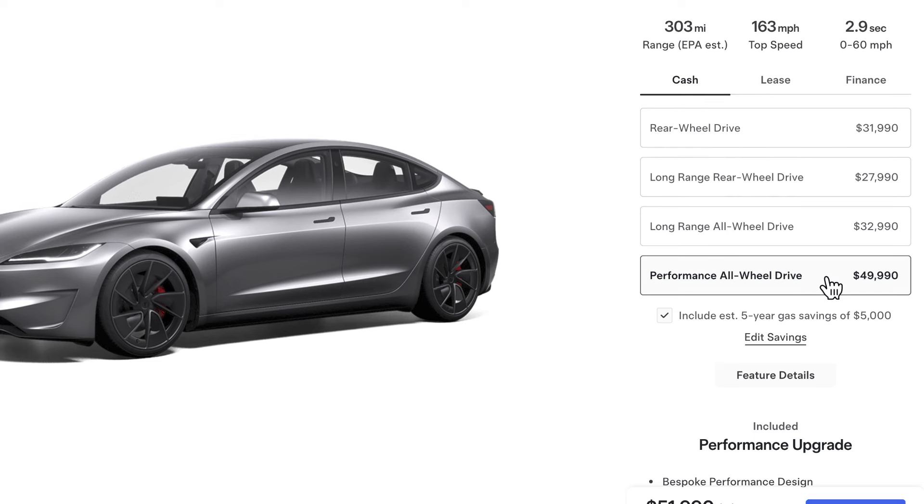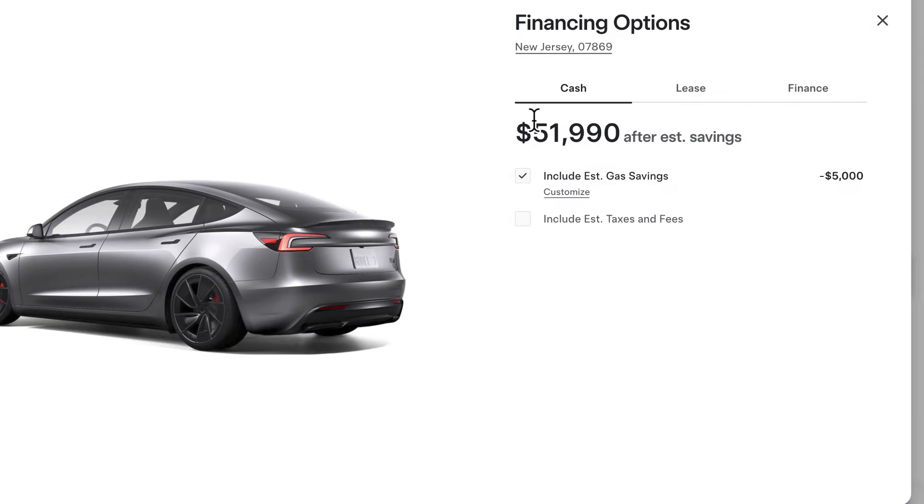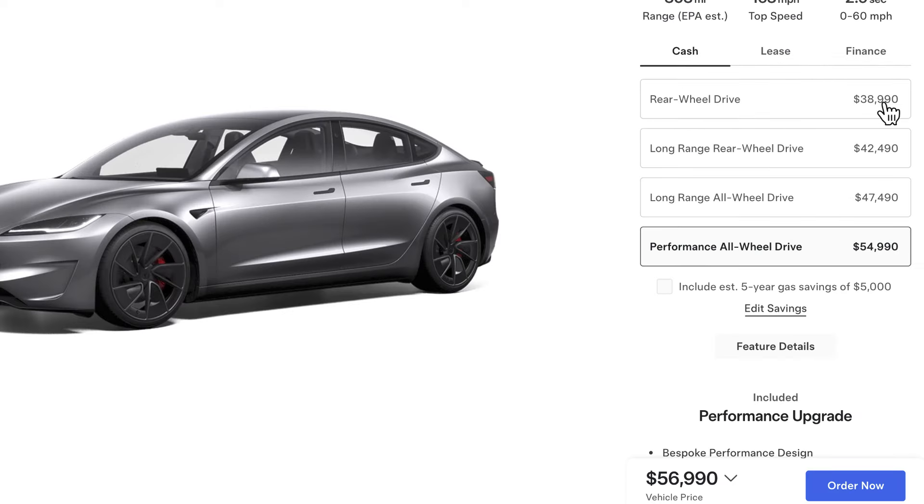If we go to the actual price — if you take it without incentives — it's $56,990 for this color. That's over the $55,000 limit. That's why you don't get the federal tax incentive.